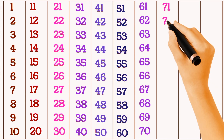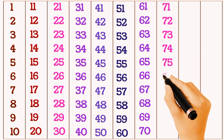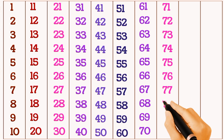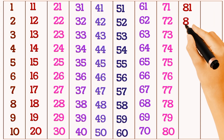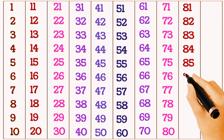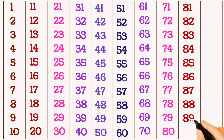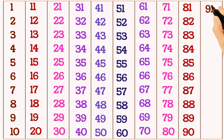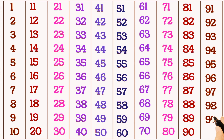71, 72, 73, 74, 75, 76, 77, 78, 79, 80, 81, 82, 83, 84, 85, 86, 87, 88, 89, 90, 91, 92, 93, 94, 95, 96, 97, 98, 99, 100.